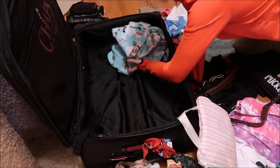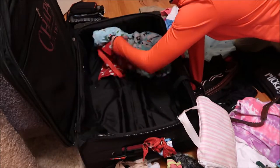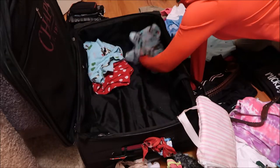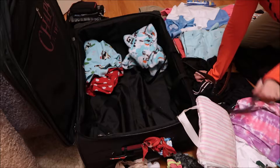I'll put all my pajama bottoms in first. I'm only going for four days, so like if I was going for a long trip I would roll everything up and make it nice and tight, but I don't have a ton to pack. So that's all I'm gonna do — just toss the bottoms in.